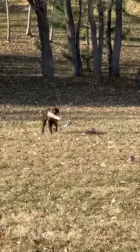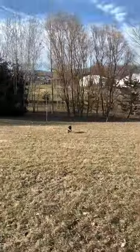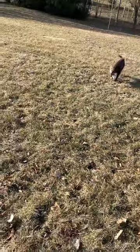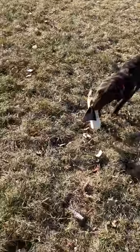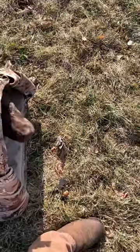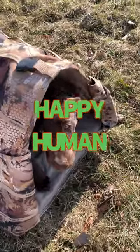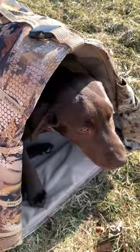Come on. Good girl. She hands it to me and then she gets right back in here again. I do have to remind her, but good girl. How smart is that dog? That is so good.